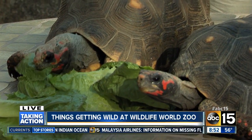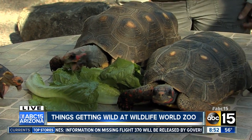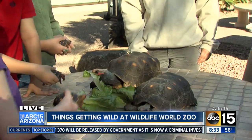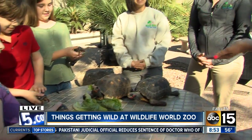We've got some guys chomping on some lettuce here. We also have some special guests from the Wildlife World Zoo — Justine Rehob and Samantha. We also have some kiddos here getting lucky by holding these. But tell us what they are — are they turtles? They're actually tortoises. These are our red-footed tortoises.